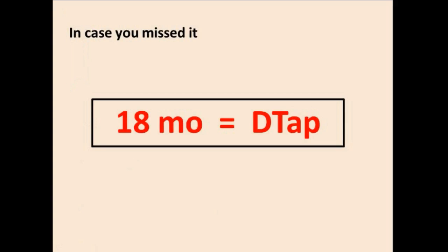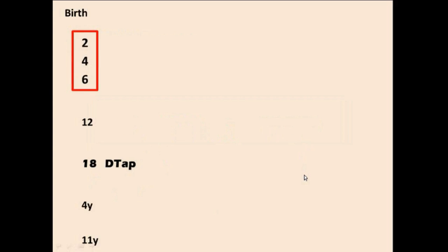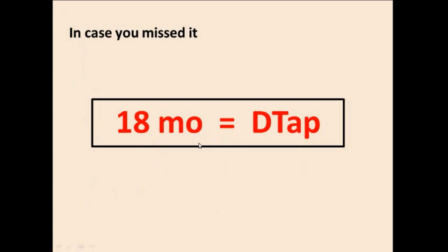Note that 18 months equals DTAP — so at 18 months, you always give DTAP.